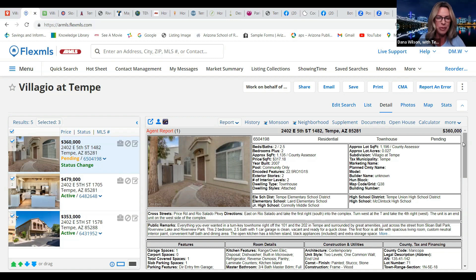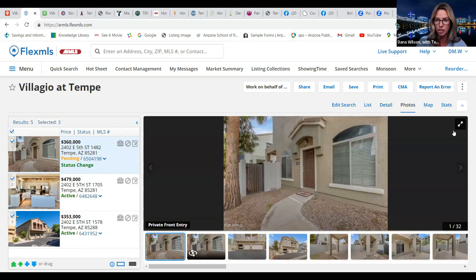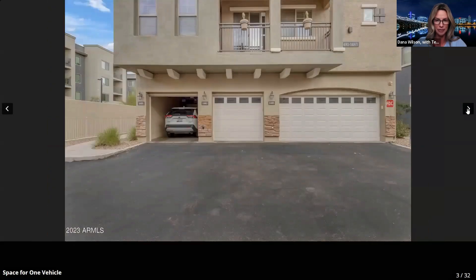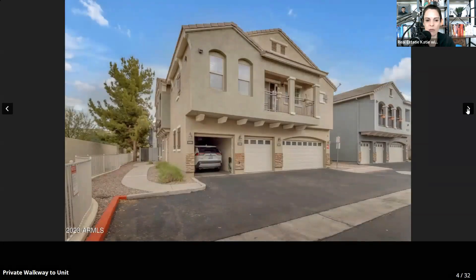This one here is unit 1482 — Team EvoAZ's listing. Listed at $360,000. It is a two-bed, two-and-a-half-bath. It's on the end unit, so it's quiet. You have a one-car garage and an outdoor patio area. The garage is a decent size — you can fit a mid-sized vehicle in there. A friend of mine in this same floor plan actually turned her garage into a home office with a mini-split for AC or heat.